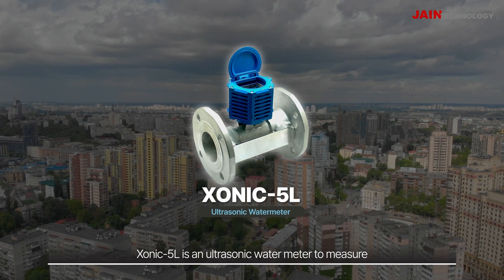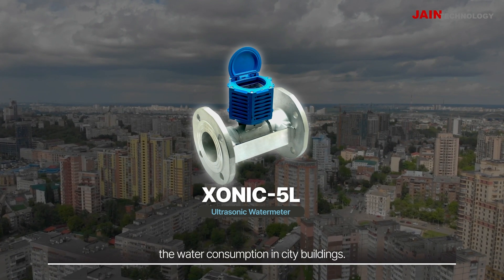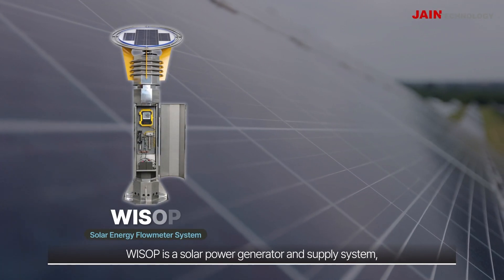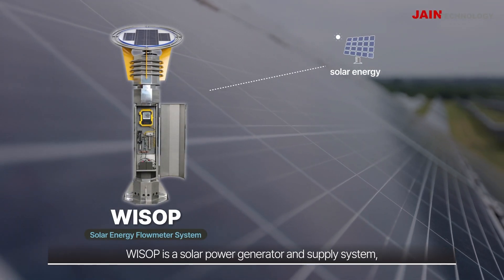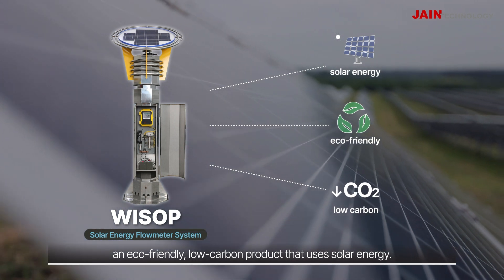Sonic 5L is an ultrasonic water meter to measure the water consumption in city buildings. WESOP is a solar power generator and supply system — an eco-friendly, low-carbon product that uses solar energy.